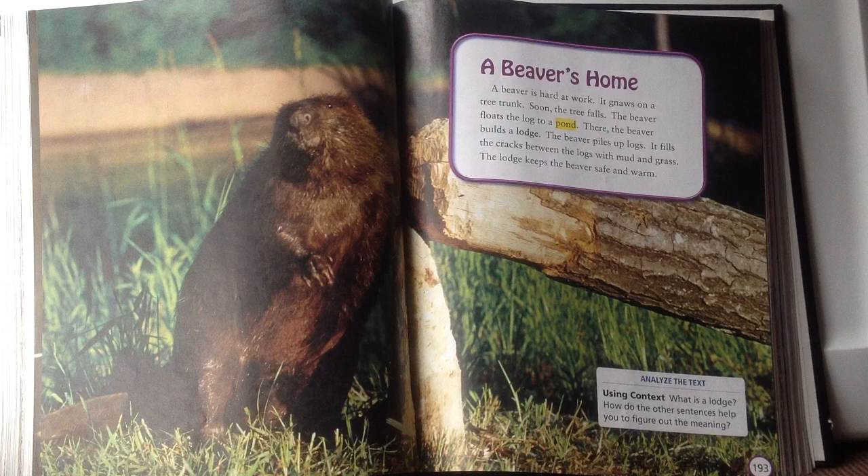What do you think would happen if one of those steps were skipped? If the beaver left the tree on the ground, or forgot to fill the cracks with mud and grass, the lodge wouldn't be made properly. Maybe if there's no mud and grass, when it rained the house would leak — just like our houses would leak if the roof wasn't on properly. Ponds are important to beavers because beavers need to build their homes in water.